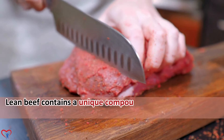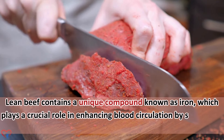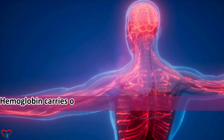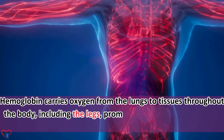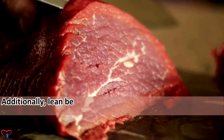3. Lean beef. Lean beef contains a unique compound known as iron, which plays a crucial role in enhancing blood circulation by supporting the production of hemoglobin. Hemoglobin carries oxygen from the lungs to tissues throughout the body, including the legs, promoting circulation and overall cardiovascular health.